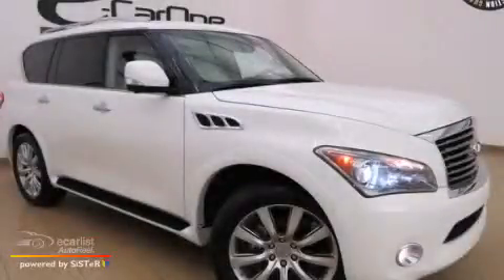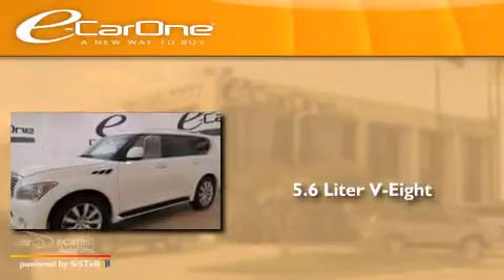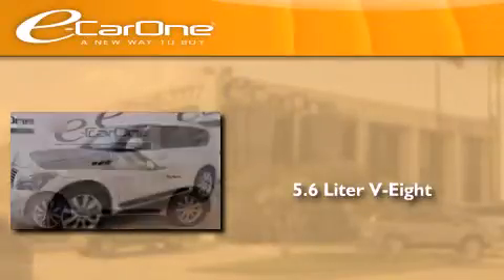This is a 2013 Infiniti QX56. It features a 5.6 liter, 8-cylinder engine and an automatic transmission.